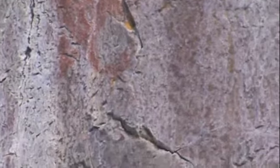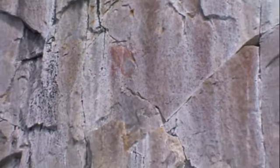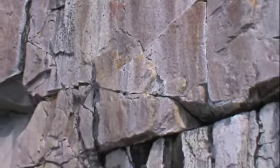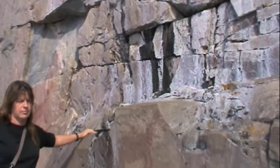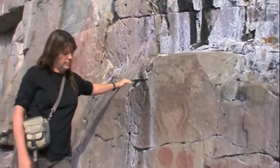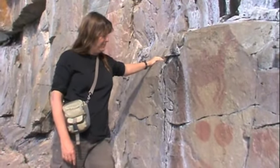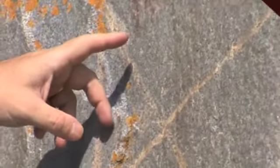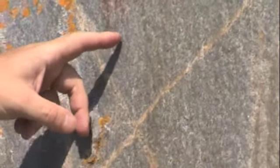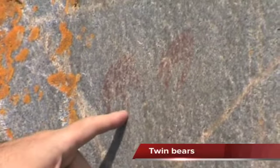A couple of bears. And now we have Heather with the horseback rider again. These are two bears facing each other.